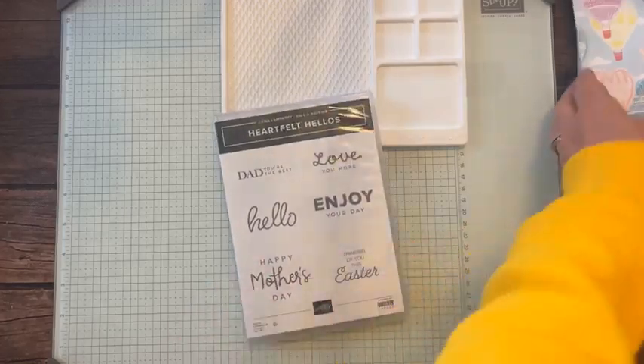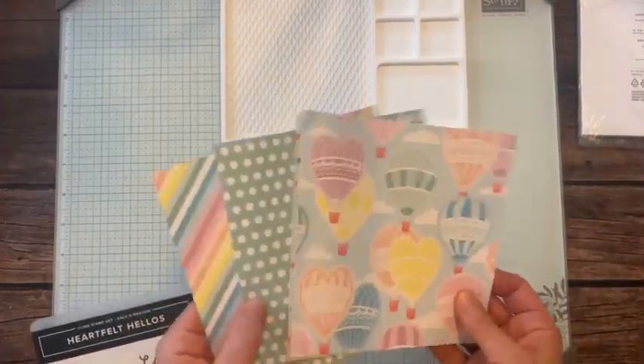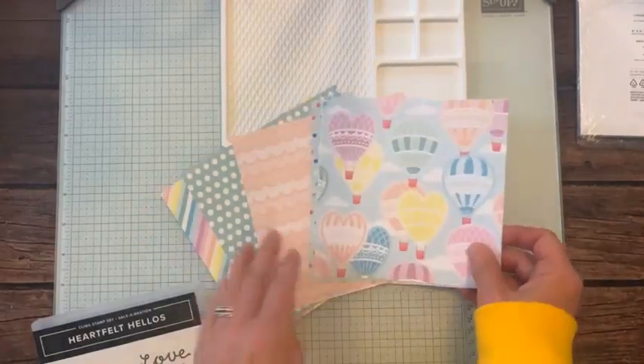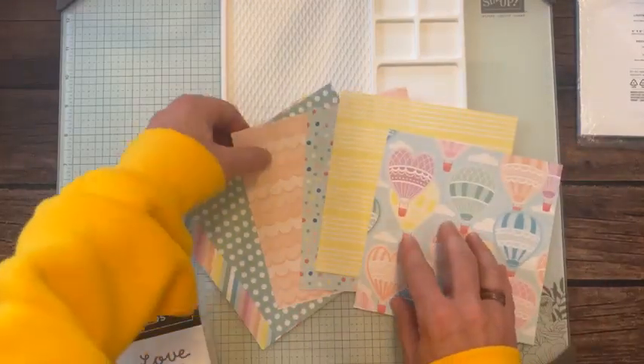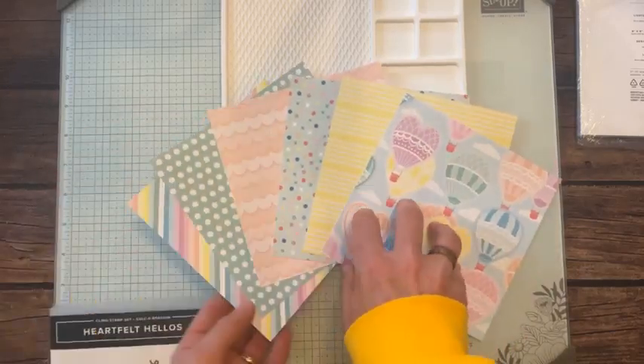We're going to play with the Heartfelt Hello stamp set and the Lighter Than Air paper — I want to show you so it won't be backwards this time. Hello, Ms. Sheila — how are you doing down in Florida? Oh my gosh, probably much prettier down there than it is up here in dreary Michigan right now.